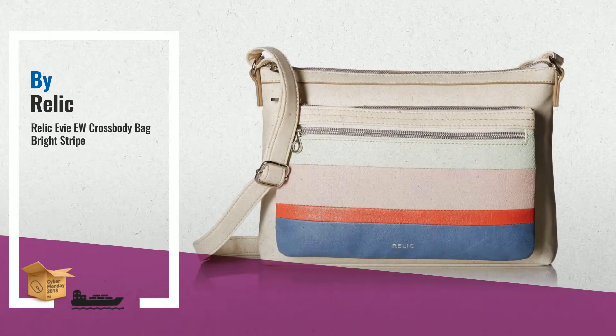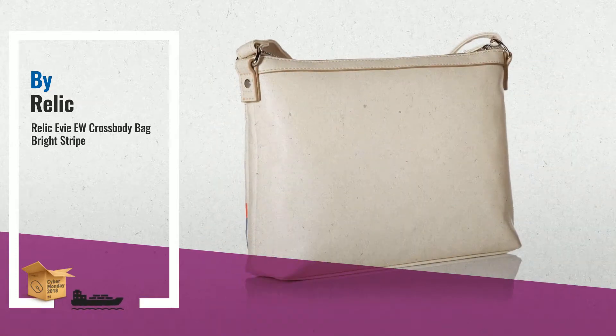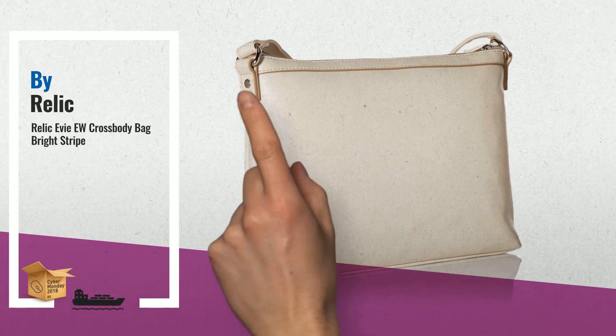Number 1: two exterior zip pockets, silver-tone hardware, and an adjustable shoulder strap. Lend casual style to the Relic EVU crossbody bag, by Relic.